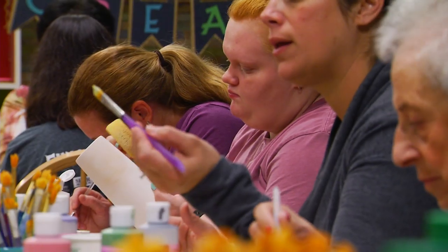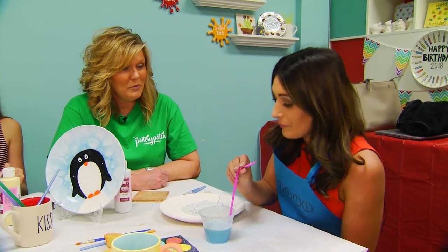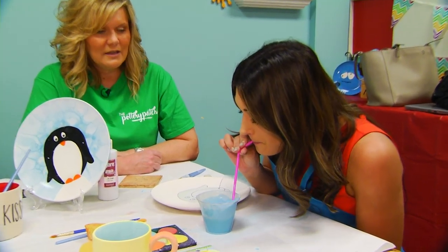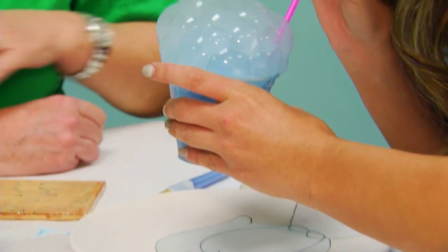Kids and adults can also take a class if you're looking for a bit more direction. Basically, you're just going to blow the bubbles, then pick up your cup and go over top of your plate and let the bubbles fall.